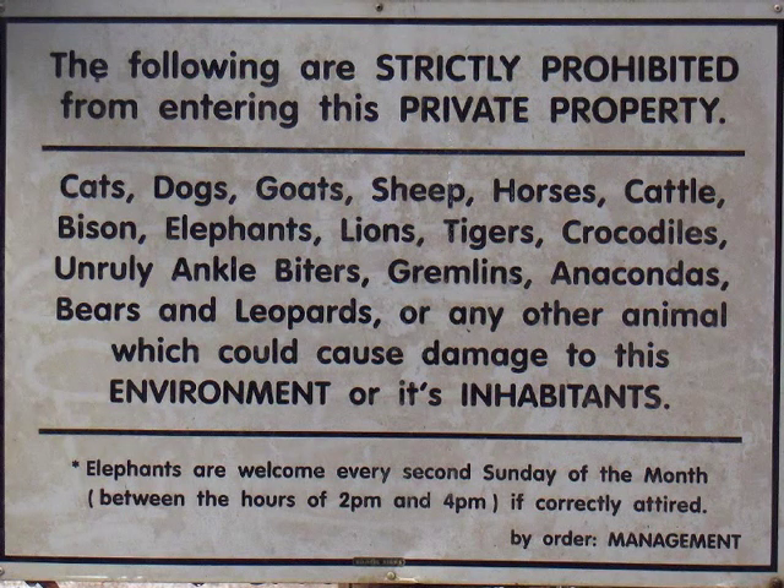It's good that people have a sense of humor. I got a laugh out of this, particularly the sign about unruly ankle biters.